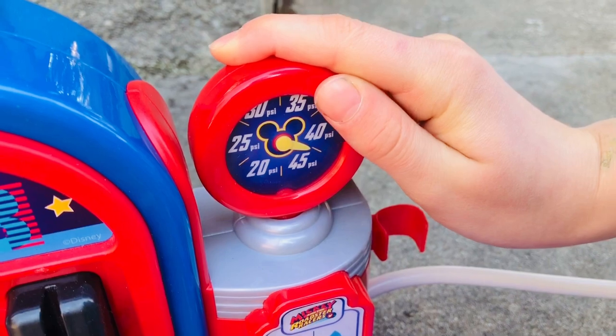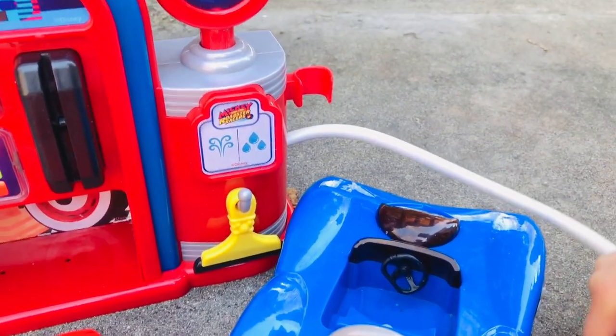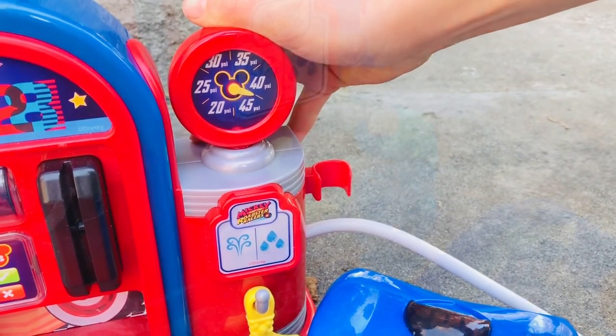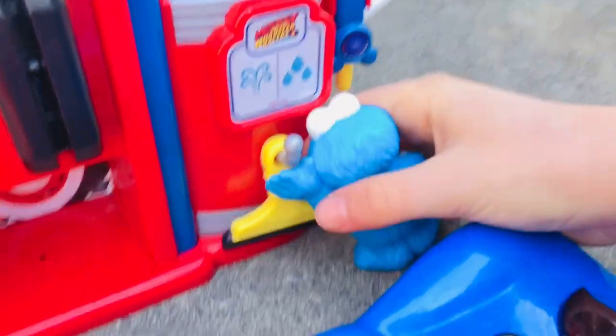You don't want to overfill them, Cookie Monster — you can pop a tire. It's important to check all four tires. And last but not least, it's time to wash the windshield with the yellow squeegee.